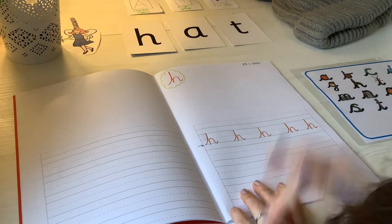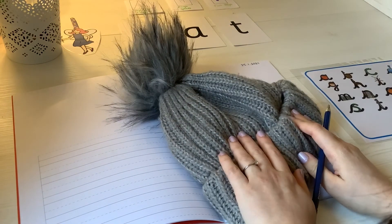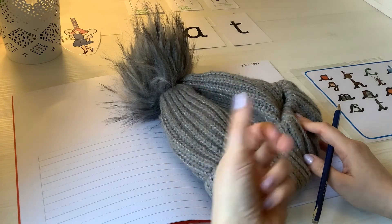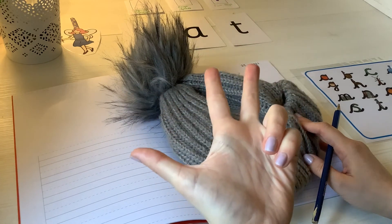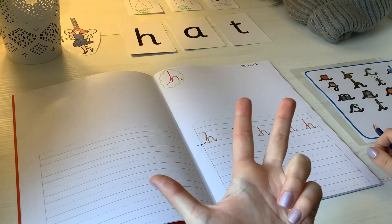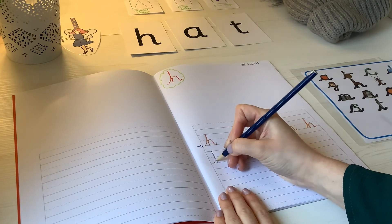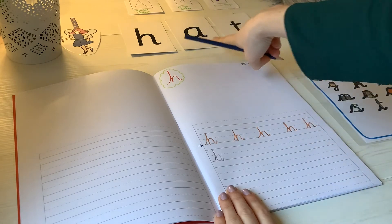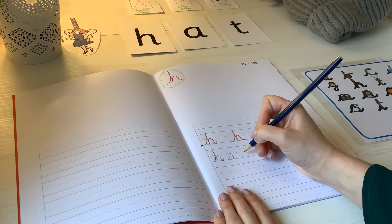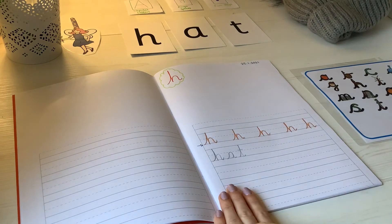Now I'm going to write the word — you've guessed it — hat. Let's sound it out together. Hat. H-A-T. So I've got my cards here to help me. H-A-T. And I'm going to write the word hat now, starting with my superhero cape. H. What was my next sound? A. And my last sound? T. Lovely. Hat.